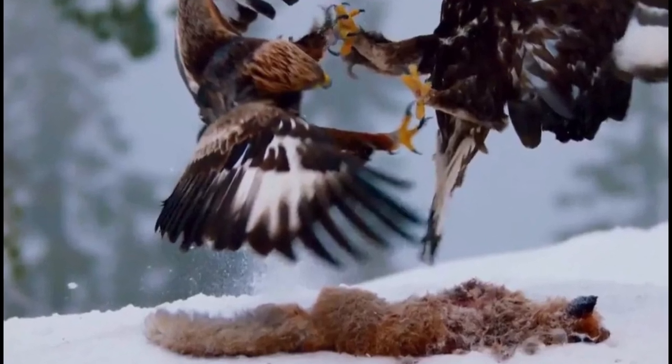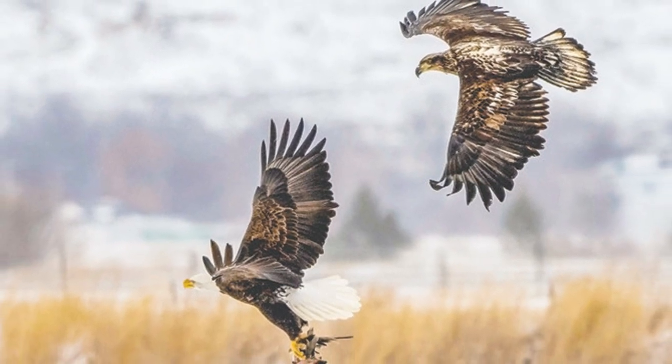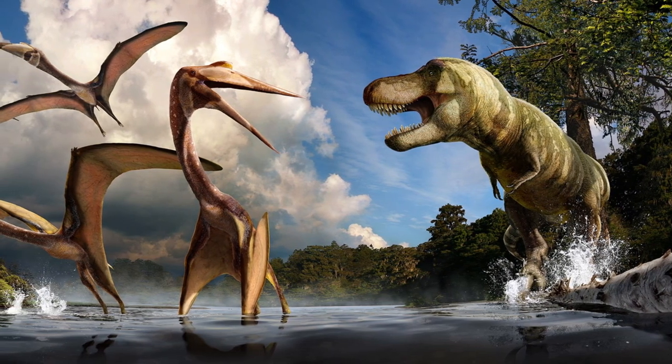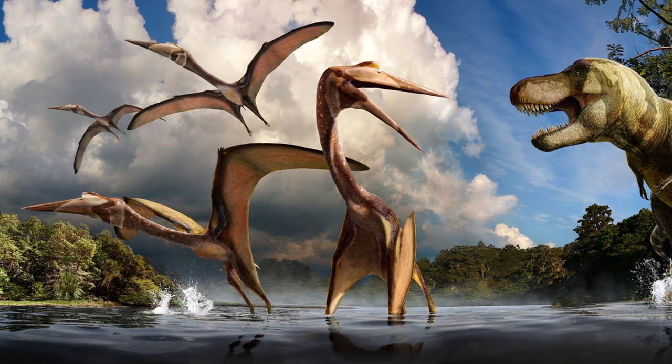In the modern world, eagles fight for food during winter. They can eat anything from foxes and rabbits to fish and other small mammals. Quetzalcoatlus lived alongside large predators like Tyrannosaurus rex, and they could kill a T. rex with their long beaks when hunting in groups.